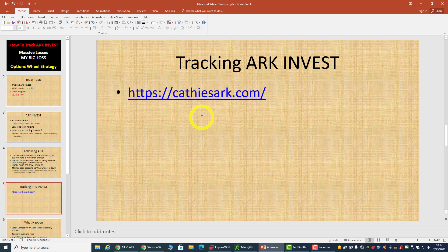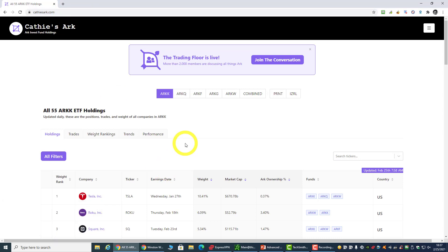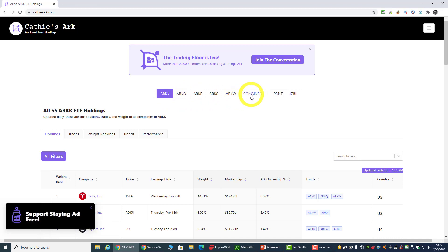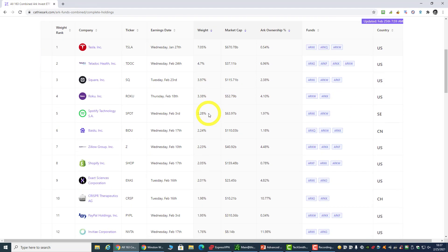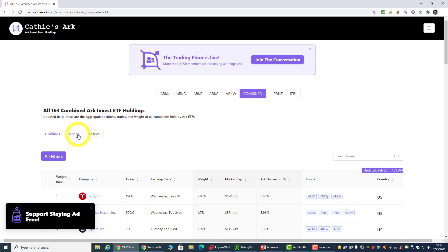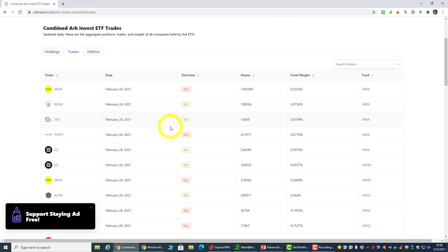Moving on — how do I track ARK Invest? I actually use this website. I believe there is a better website and I'm still trying to find one, but at the moment I'm using this website to track ARK's holdings. This website shows the buy and sell transactions of every day. You can look at ARKK, ARKQ, but what I normally do is go to the 'combined' view. I want to take note of what is their buy and sell, so I go to the trades under the combined view. I don't actually look at the sells unless I have the stock — if I have a particular stock and I see that ARK has been selling off a lot, then I want to take a look.